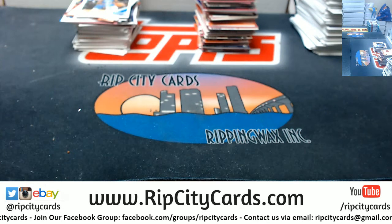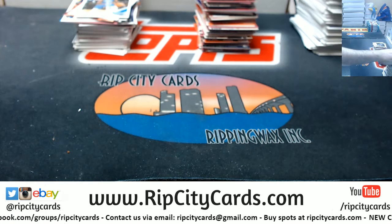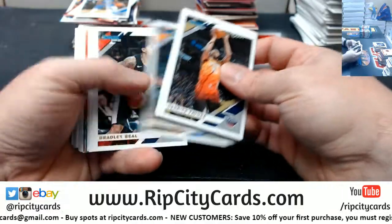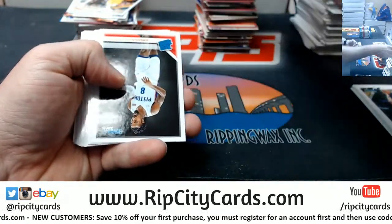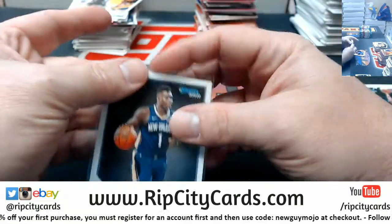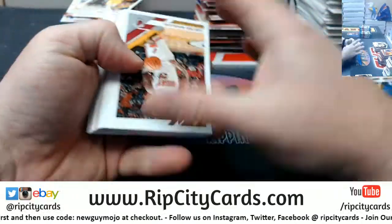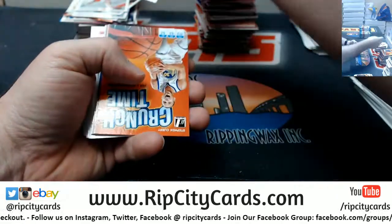Whiteside at 99, Obama at 349. LeVert at 349, Oladipo at 199. Another Zion base. Westbrook at 349, DeMar DeRozan at 199.